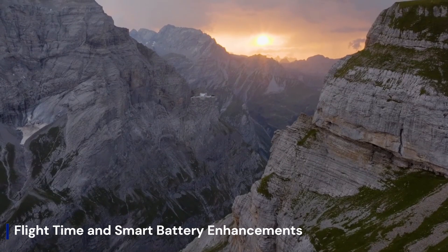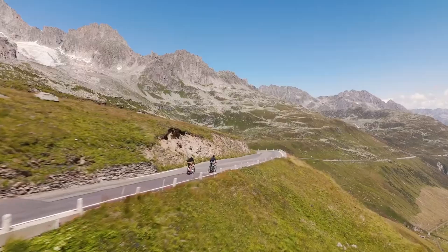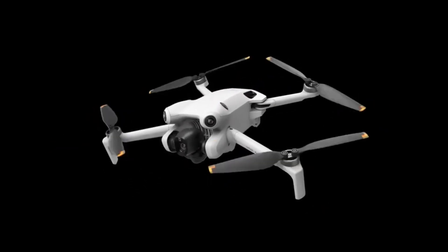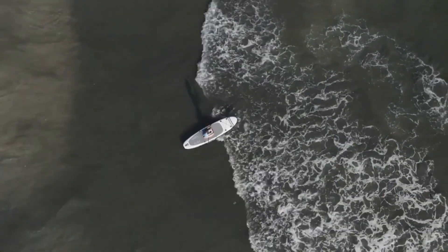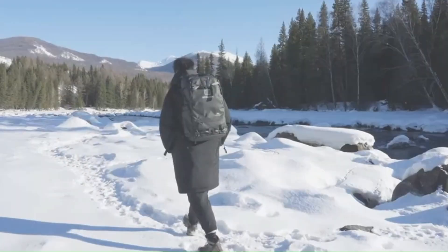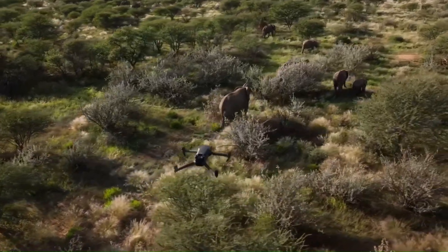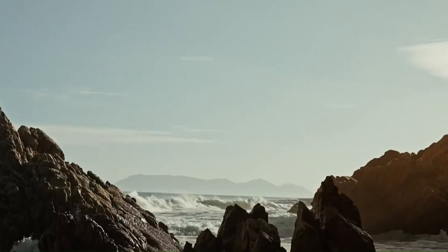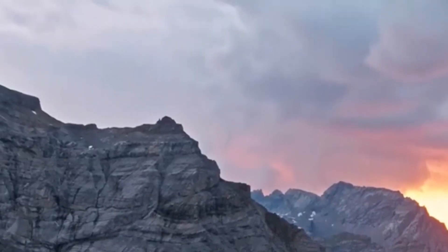Flight Time and Smart Battery Enhancements: Battery life has always been a crucial factor for drone users, and DJI could extend the Mini 5 Pro's flight time beyond 40 minutes by introducing a more efficient battery system and improved power management. Advanced AI-driven battery optimization could dynamically adjust power consumption based on flight conditions, ensuring longer airtime without adding weight. Some rumors also hint at faster charging speeds and potential support for a new smart charging hub, making quick top-ups more convenient for on-the-go pilots.